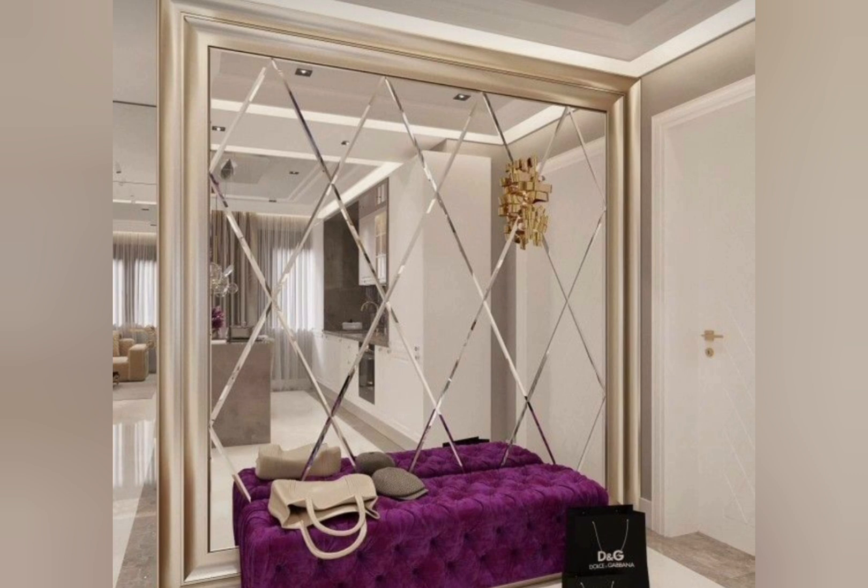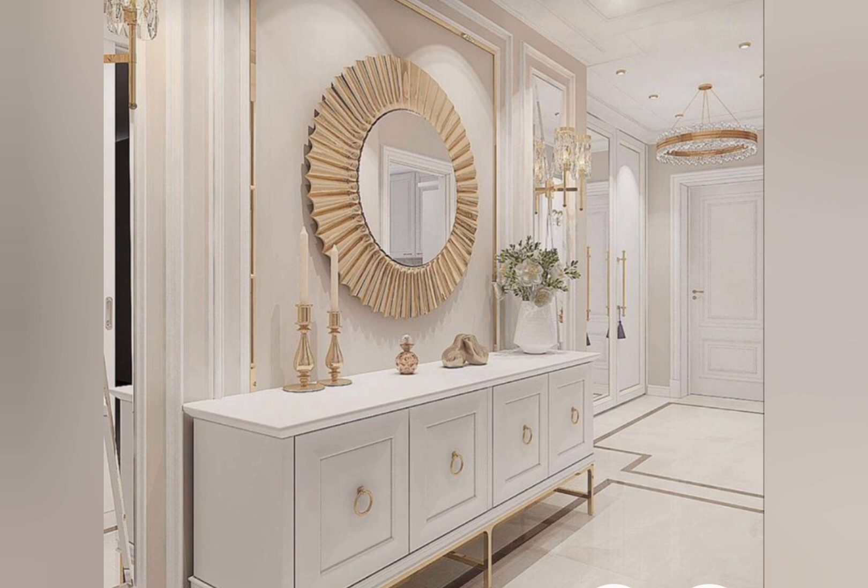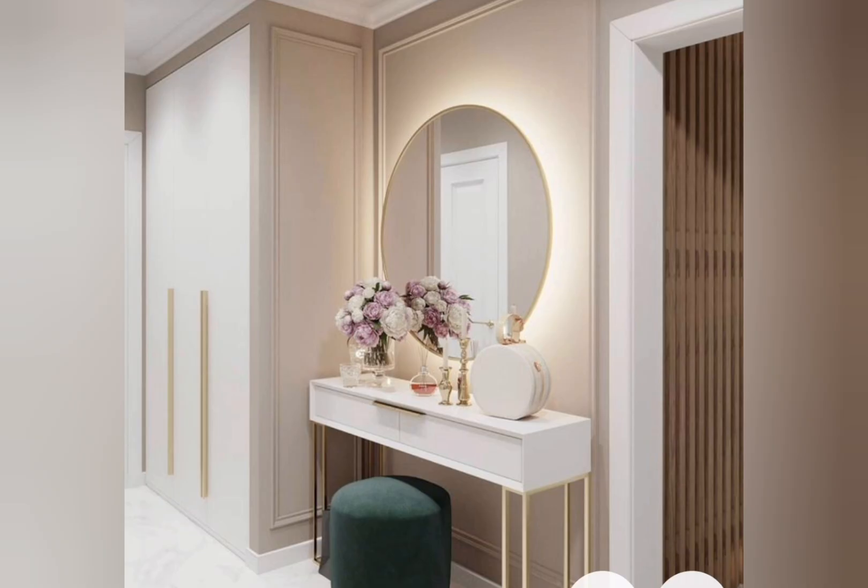What is the purpose of an entryway? The entryway, also known as the foyer or hallway, has the function of decoration, storage, and transition. It is a transition zone connecting indoors and outdoors. It carries the atmosphere of the home and is responsible for the image of the home, so entryway decoration is very important if you would like to create a stunning entrance.